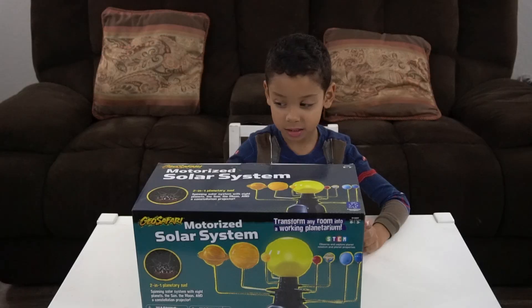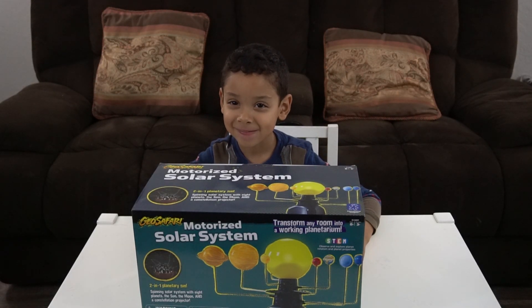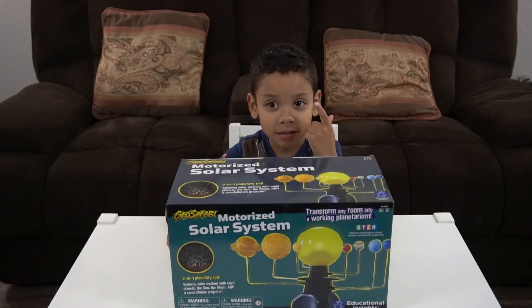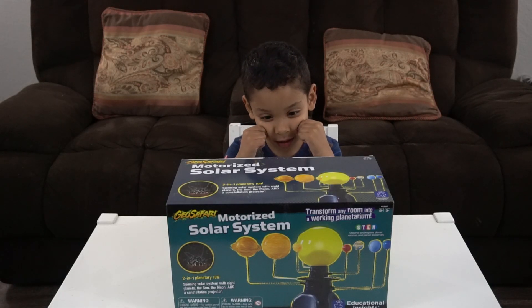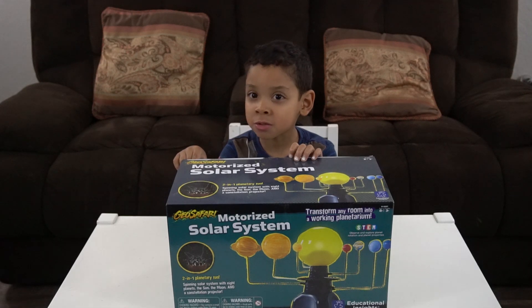So this is for ages eight and up. And how old are you? Six. Seven, eight. You think you're too young for it? No. You're a smart kid. And it says grades two and up.